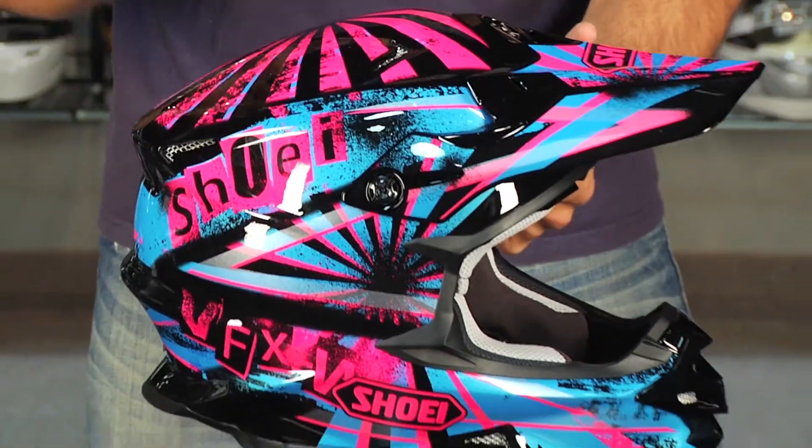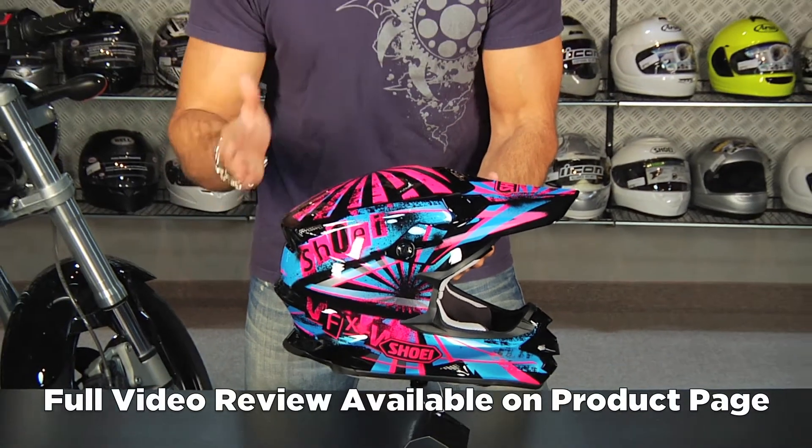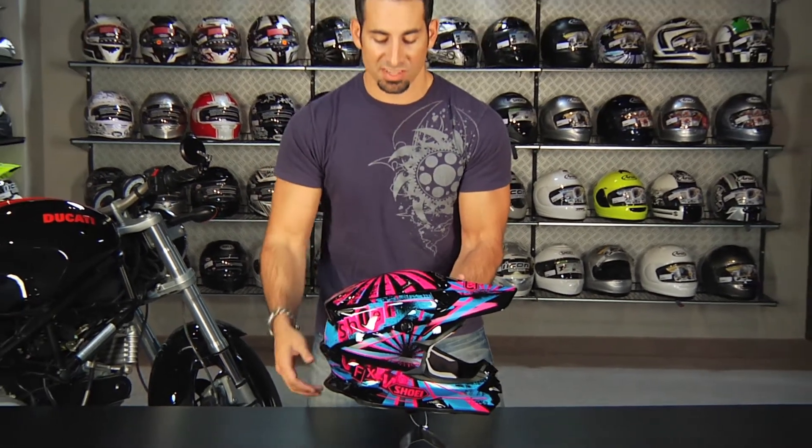We have a full detailed breakdown of this helmet from a technicality, features and benefits perspective. Watch that video if you're looking to invest $600 plus in a helmet of this nature.